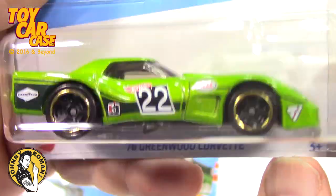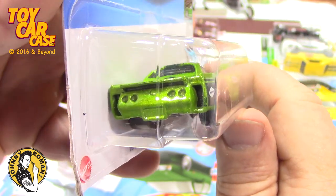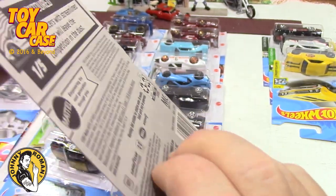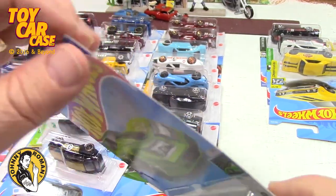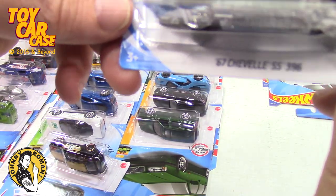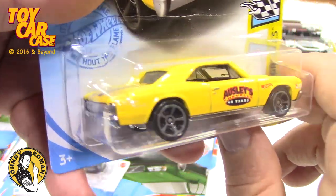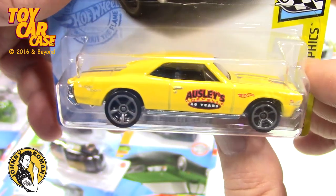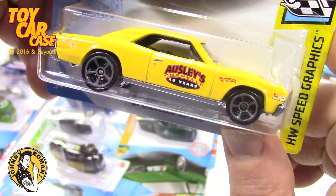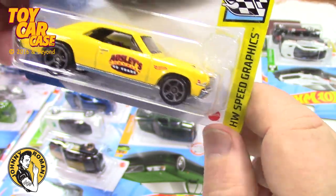This is a '76 Greenwood Corvette — look at that, this one's a pretty nice piece. It has a little detail on it, which is nice. Then look at this '67 Chevelle from last year. It looks like a sleeper — take those tampos off on the side and I think you've got a pretty good race car. Good old Muscle Speed Graphics.